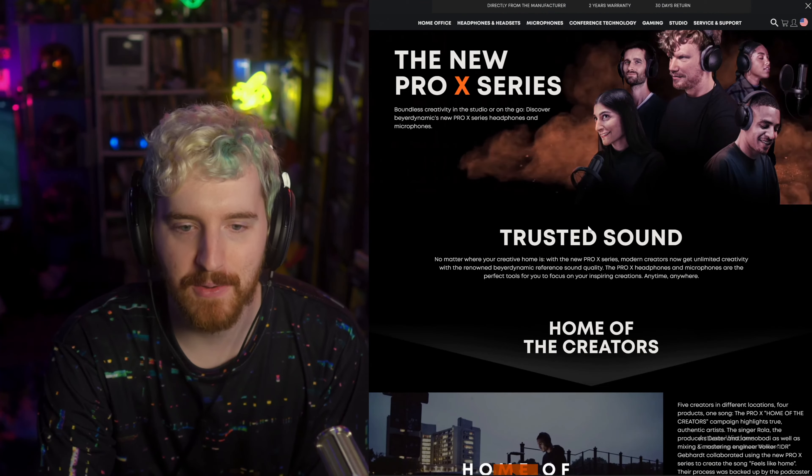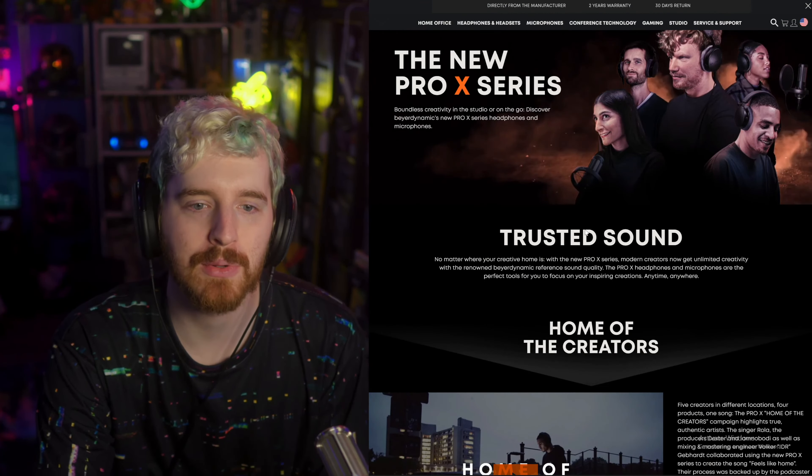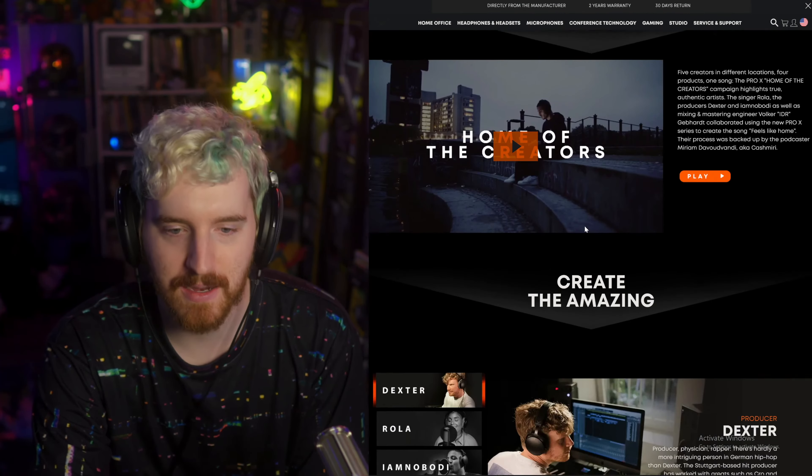Beyerdynamic, a high-end headphone company, is releasing a new Pro X series of headphones and microphones.